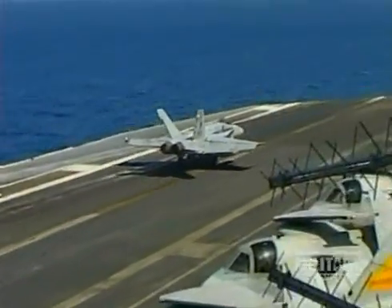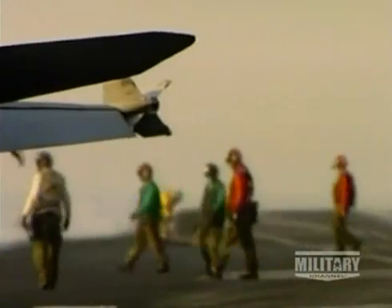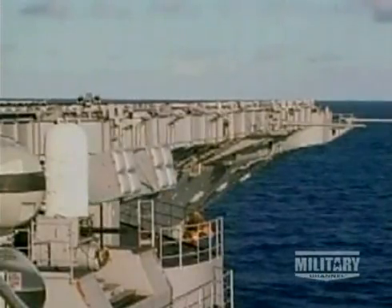Apart from its aircraft, each ship can pack a huge punch in its own right, with NATO's Sea Sparrow launchers, 20-millimeter Phalanx mounts, and the RIM-116 rolling airframe missiles.